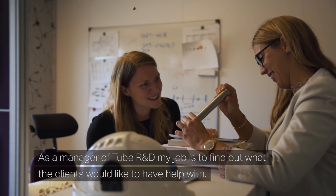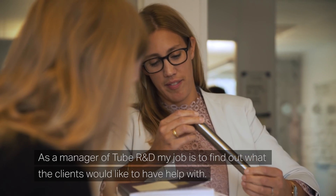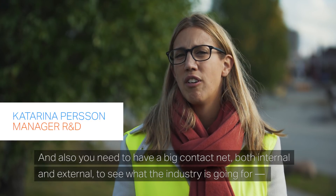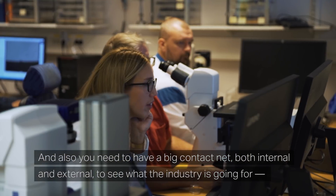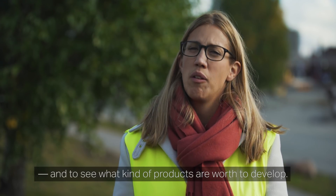As a manager of GVR&D, I work a lot to hear what the clients would like to have help with. You also need to have a big contact network, both internal and external, to see where the industry is going and to decide what kind of product it's worth developing.